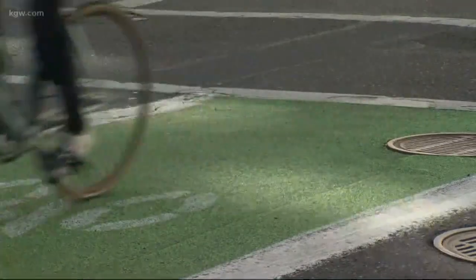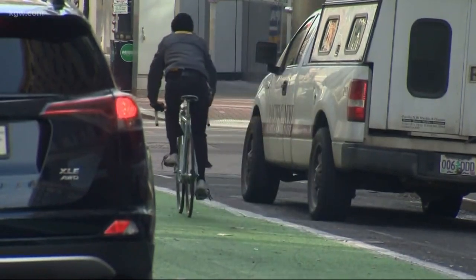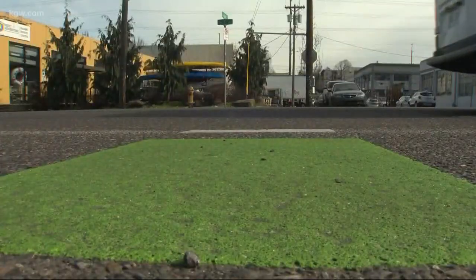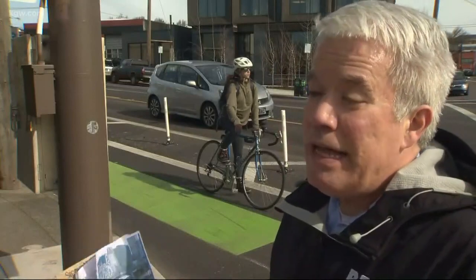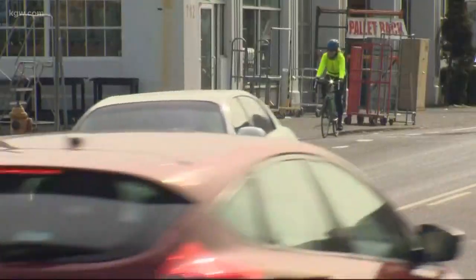Portland Bureau of Transportation configures different bike lanes on roads depending on traffic and speed. The paint made a big difference in terms of reducing conflict between people biking and people driving, reducing crashes. And since they're more visible, they're less likely to be hit, even though they are kind of in the mix.